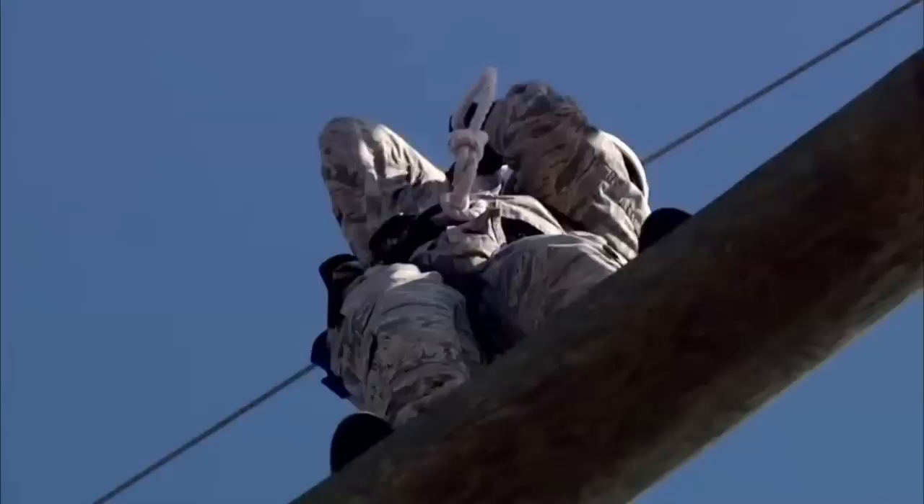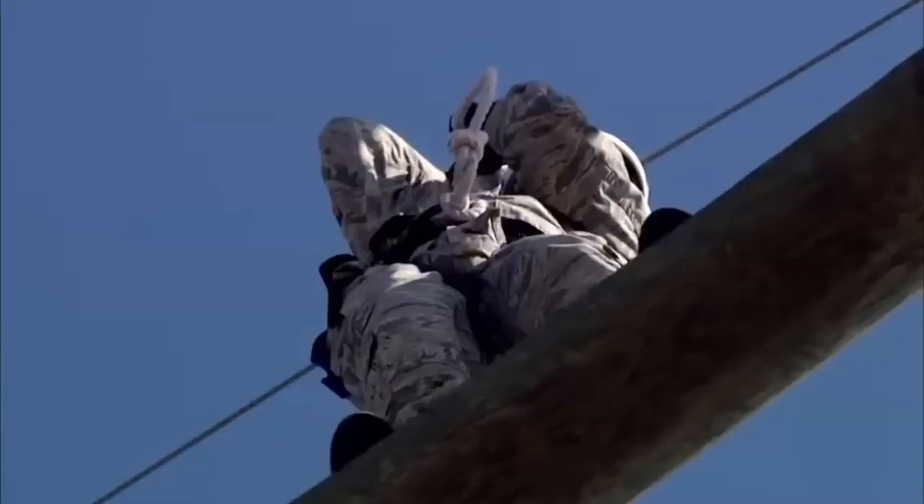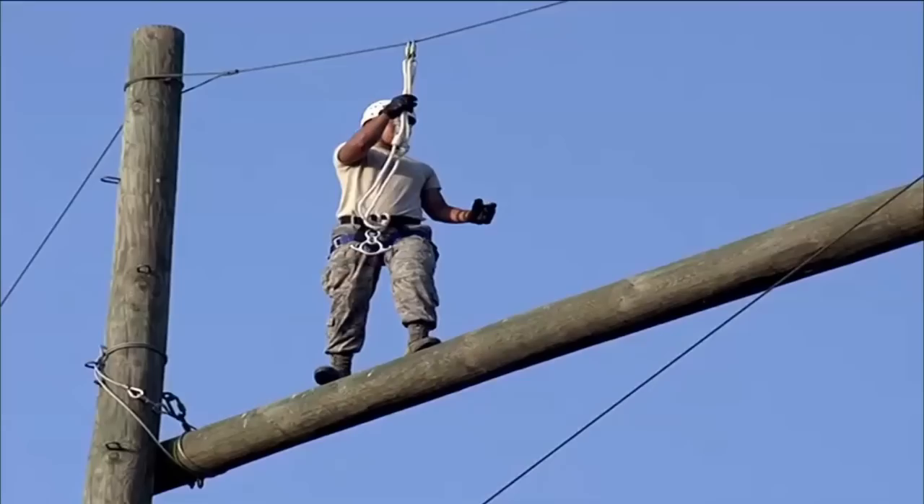The ropes course is a motivational event. They walk out on what we call the toothpick, which is just two telephone poles that are about 50 feet in the air. They're harnessed in — everything is completely safe. They've got to learn to trust your equipment, to trust your wingman. It's a lot of fun, but it's also a confidence building tool as well.